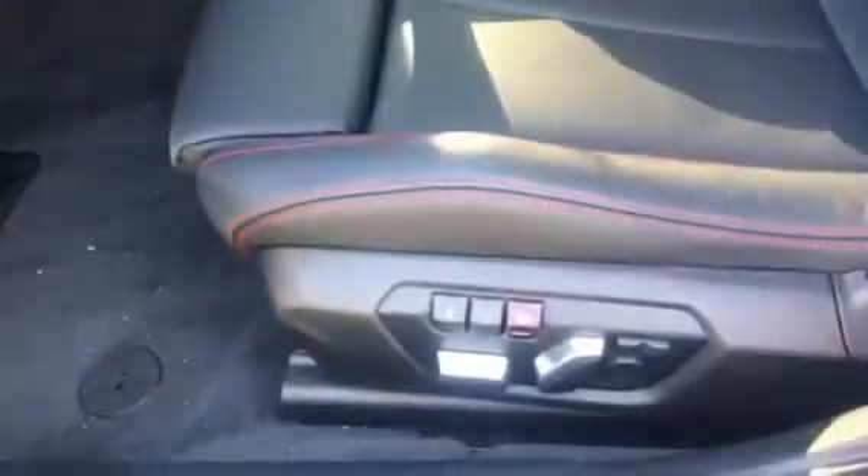It has comfort access — right when you grab the handle, as long as the key is on you, it will unlock automatically. Here are the master window controls. Here's the blind spot detection. Here are the powered memory seats.